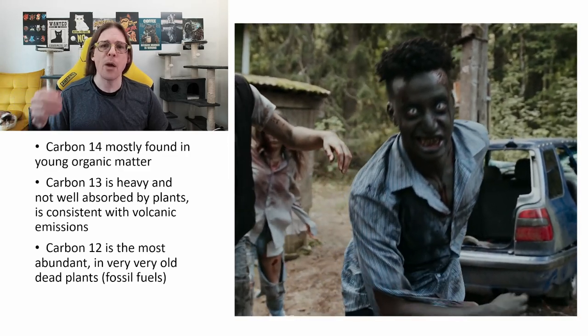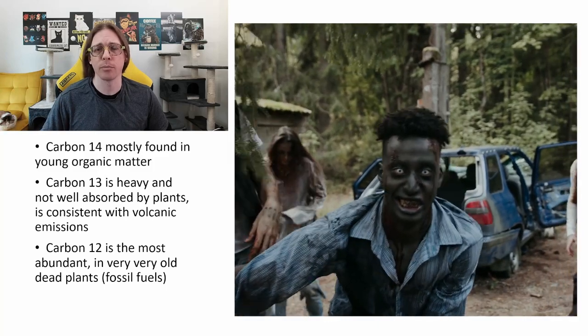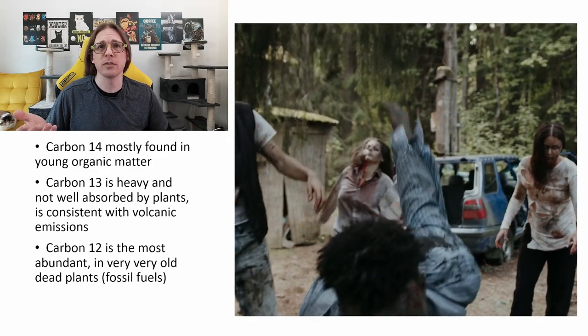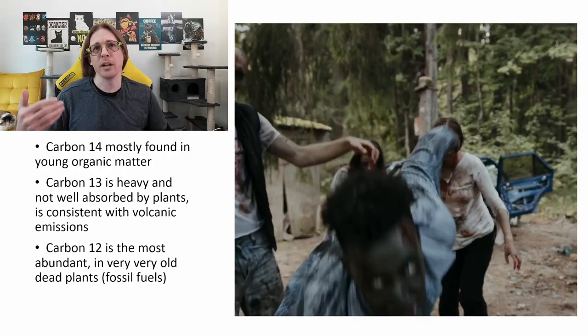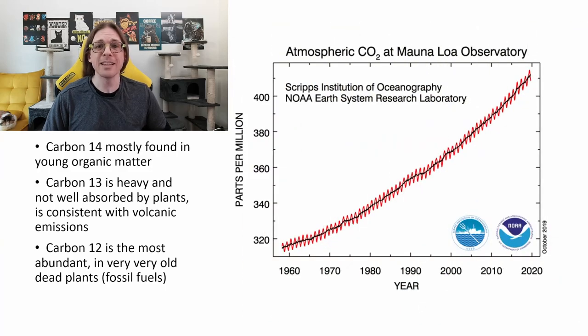The carbon-14 is long since gone. And when fossil fuels get burned up by power plants, cars, and other technological processes, we'd expect to see the carbon-12 ratio tick up, because we're releasing that old, buried carbon-12 from fossil fuels into the air. And that's exactly what we're seeing.